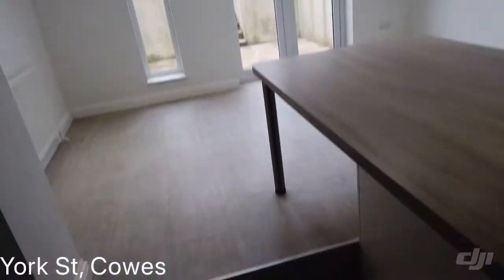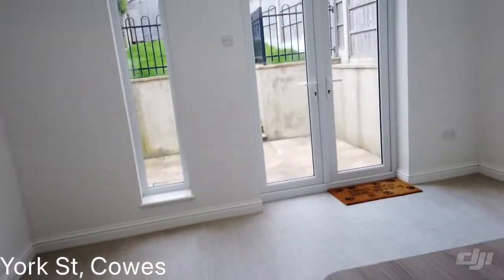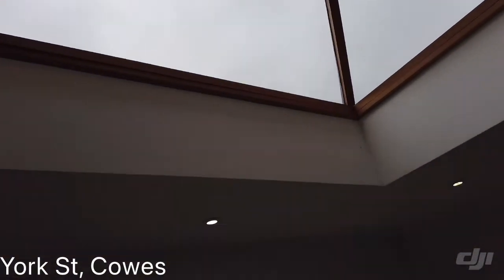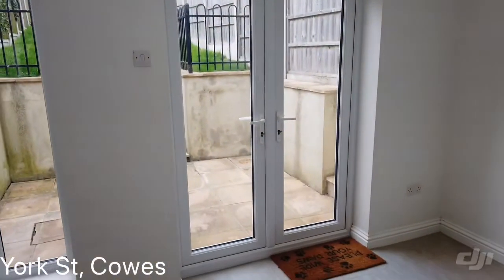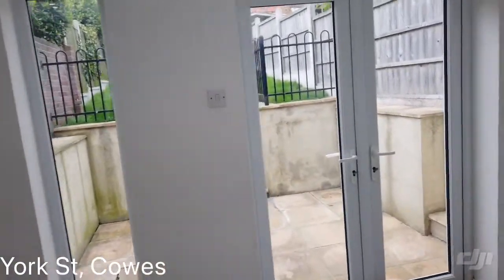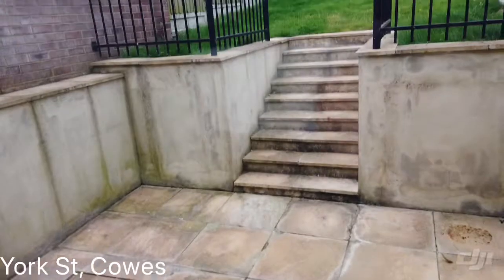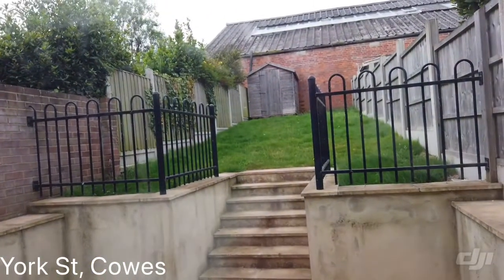And then a bit of a step up, and we lead into this extension which has got a fabulous lantern ceiling. Double glazed patio doors, all looking into the manageable back garden. So you've got a nice sized patio and lawned area there.